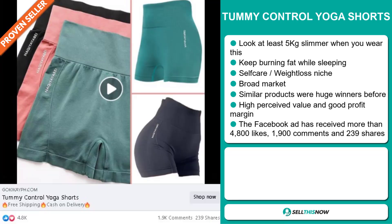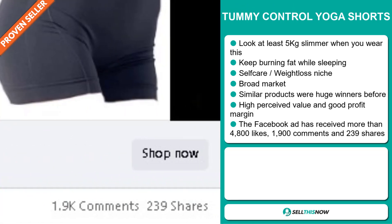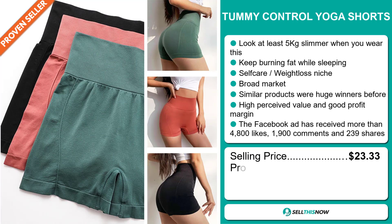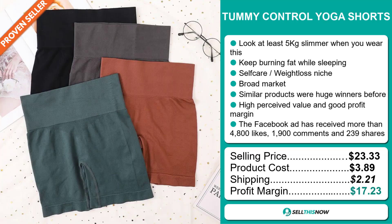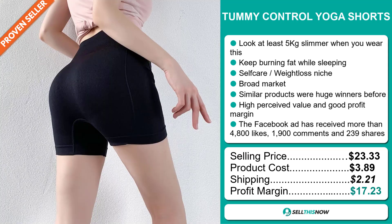And finally, the Facebook ad has received more than 4,800 likes, 1,900 comments, and 239 shares. Now, the selling price for the Tummy Control Yoga Shorts is $23.33, whereas the product cost is only $3.89. Shipping will set you back $2.21, so you're looking at a very good profit margin of $17.23. Sell this now!